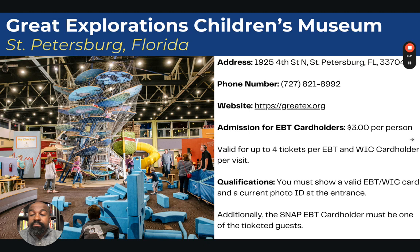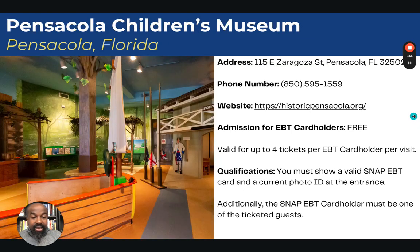Next, we go to St. Petersburg, Florida — the Great Explorations Children's Museum. Admission is $3 per person and is valid for up to four tickets per EBT and WIC card holder. You must show a valid EBT or WIC card and a current photo ID at the entrance, and the SNAP EBT card holder must also be one of the ticketed guests.